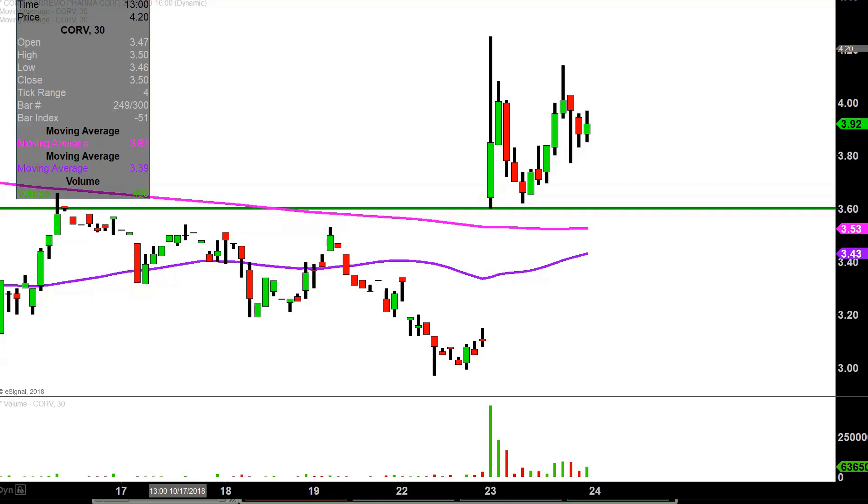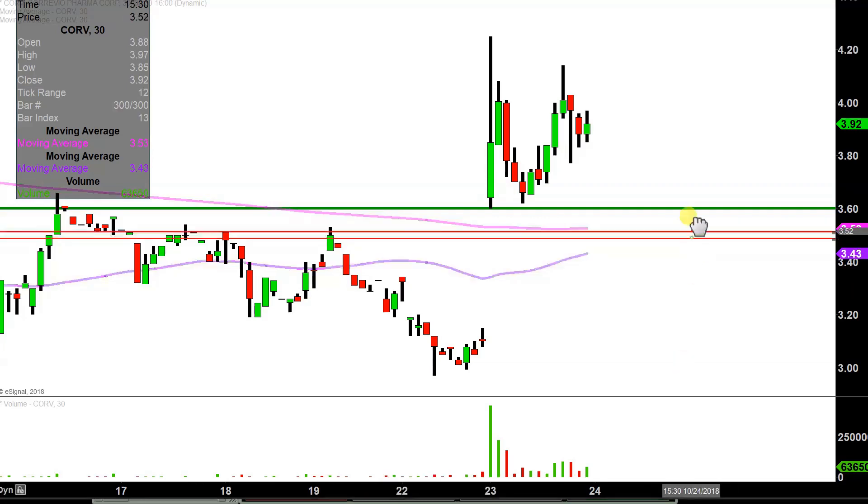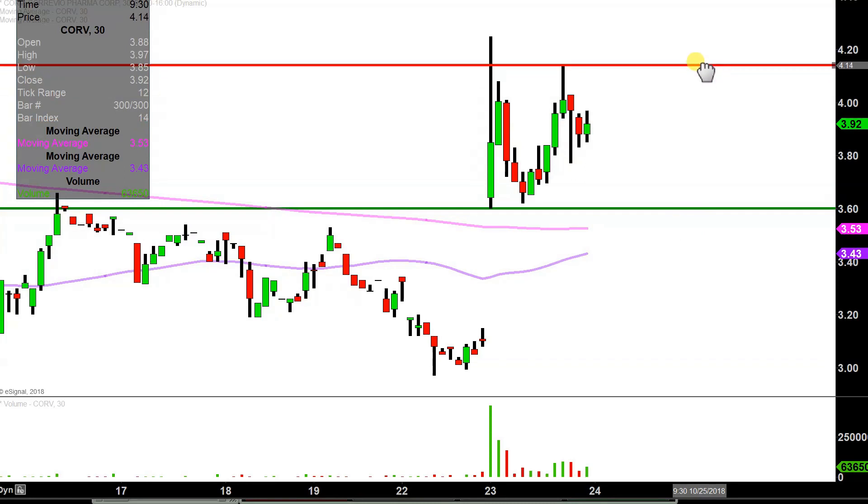What about levels of resistance — where are the sellers at? I'm going to split the difference and call it right around $4.15. The price did technically go above that area at times, but there are also instances where the price didn't quite reach that high. So $4.15 will be public enemy number one going forward.